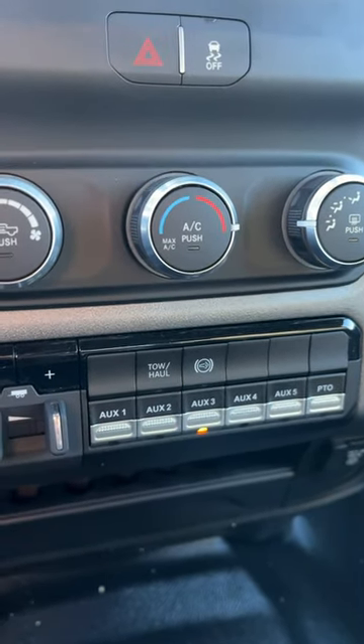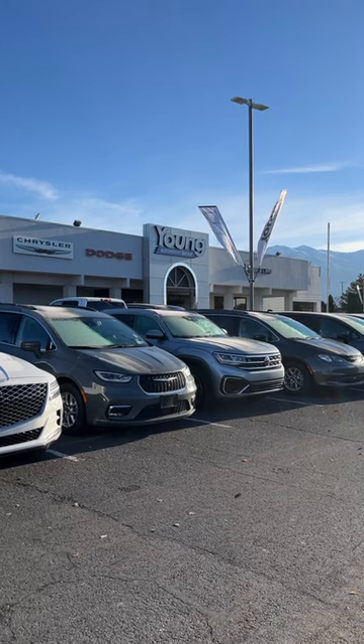tow/haul mode over here as well. If that's something you're looking for, just come to the Young Dodge store in Leighton.